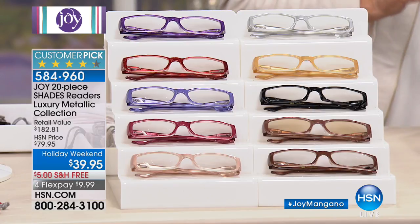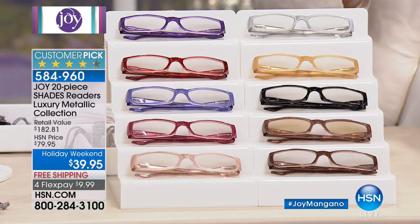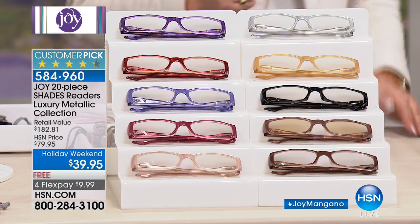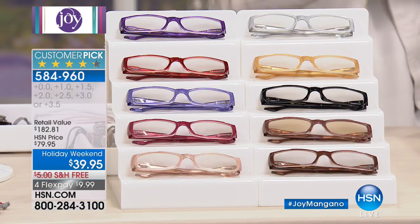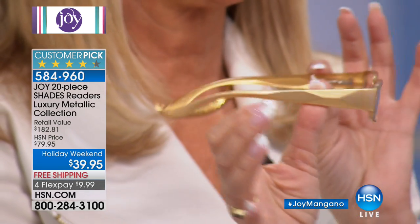For this quality, $39.95 for even one pair would be great. But you're not getting one, not getting two — you see all these beautiful colors? You don't have to pick. You're getting 10 pairs of readers for $39.95. You get all these beautiful designer colors — something to match everything you're wearing. You're also getting a pair designed for computer screens — computer readers — and transitional readers that turn into sunglass readers when you go outside in the sunlight so you can read in sunlight. These are the metallics with a diamond faceted arm.